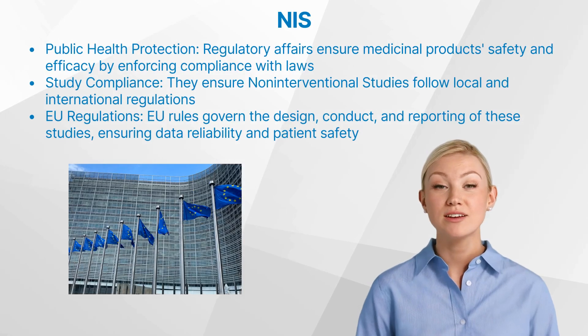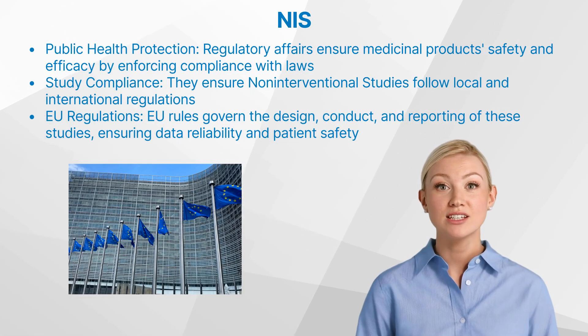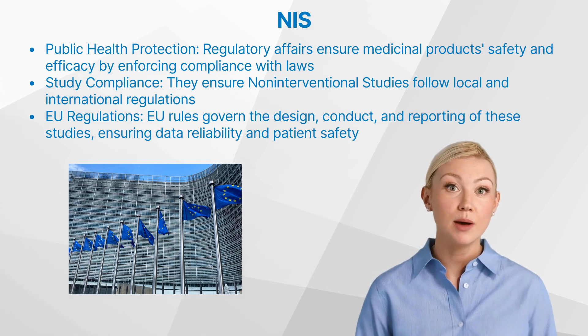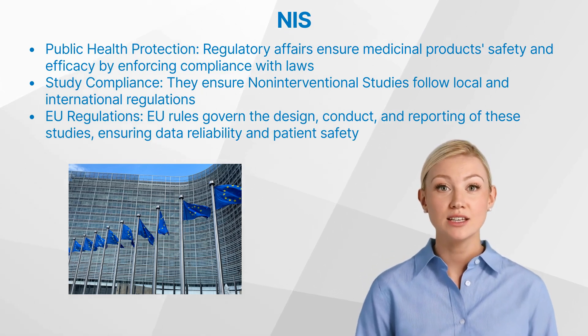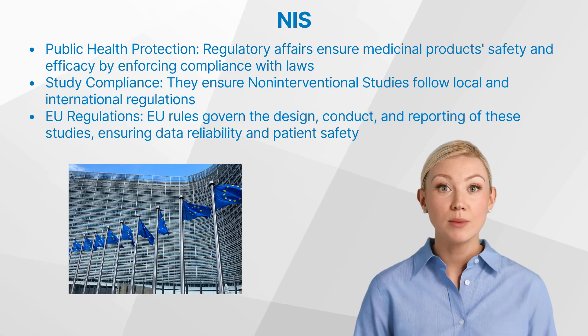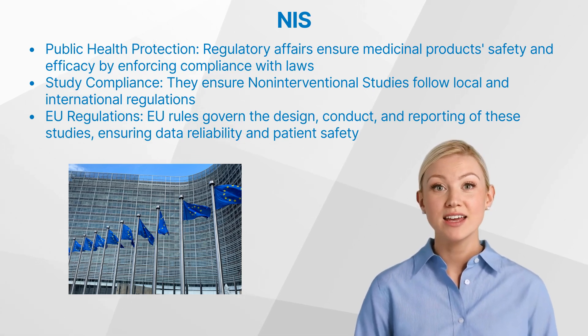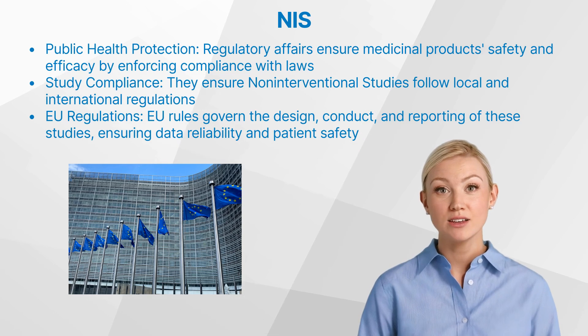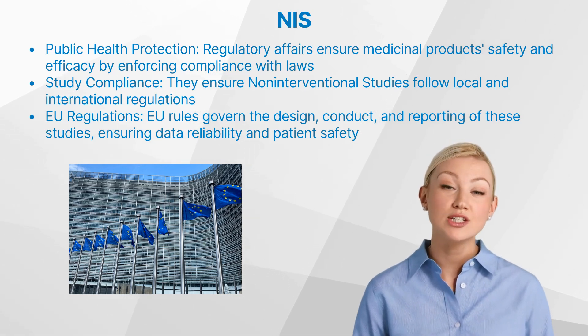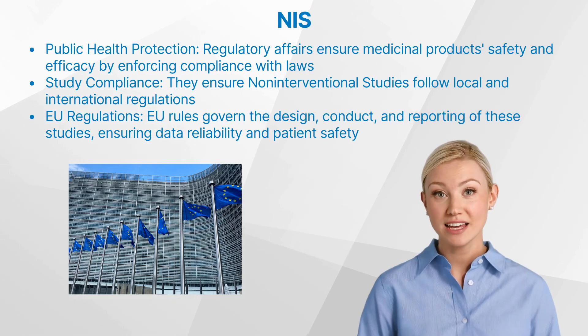What is the role of regulatory affairs in non-interventional studies? Regulatory affairs is a critical function in safeguarding public health in relation to medicinal and health products. It ensures efficacy and safety by regulating manufacturers' compliance with legislation and guidelines. In non-interventional studies, regulatory affairs play an essential role in ensuring that these studies comply with relevant local and international regulations.